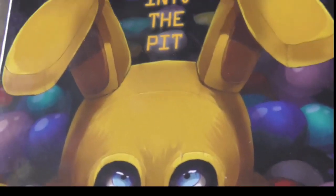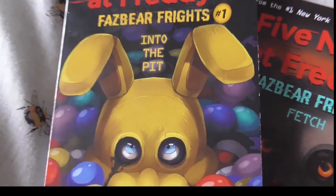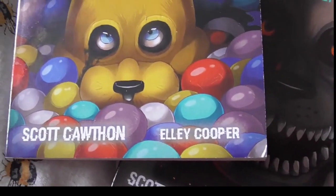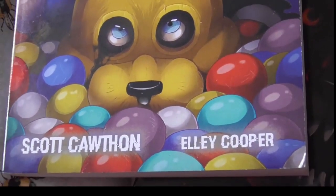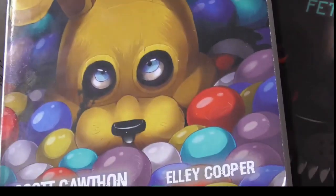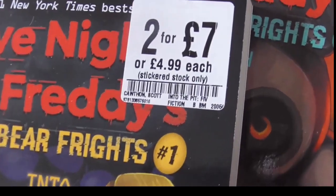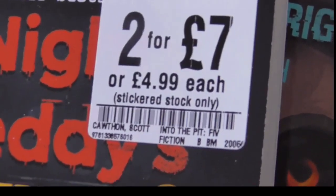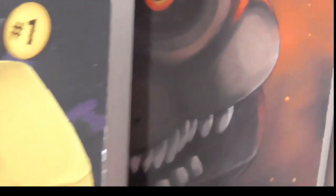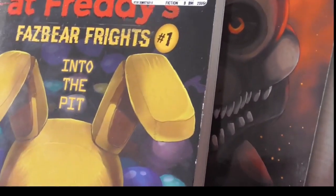Just yesterday I managed to get two new books. This is from the Fazbear Frights line - 'Into the Pit,' the ball pit that teleports one of the characters back to 1970 or 1980. A good deal they had on at HMV was mix and match two books for seven quid, or £4.99 each - so I've added these two, books one and two, to the ever-growing collection.